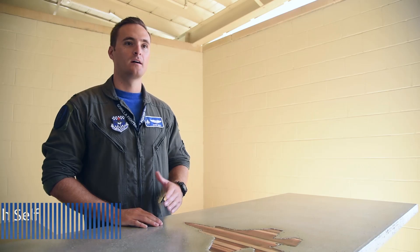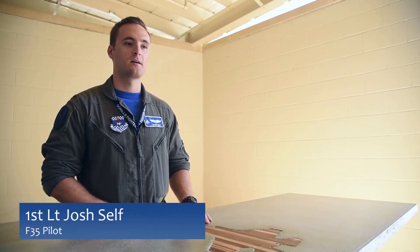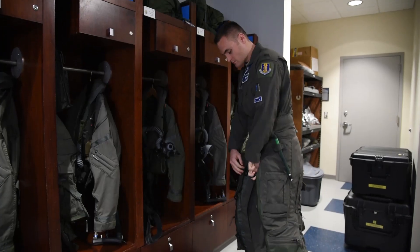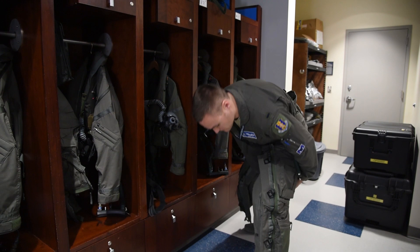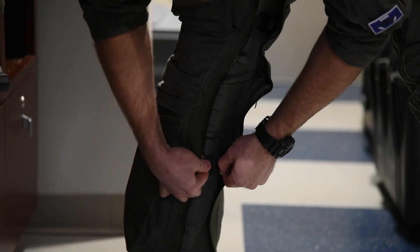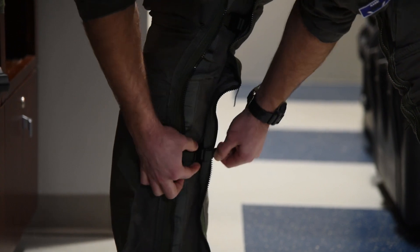I learned a lot about myself and the other students in the course, and I was honestly really surprised that we were able to go from zero fighter experience T-38 pilots to where we are now. I was pretty surprised that we were able to learn as much as we did in the short time that we had here.